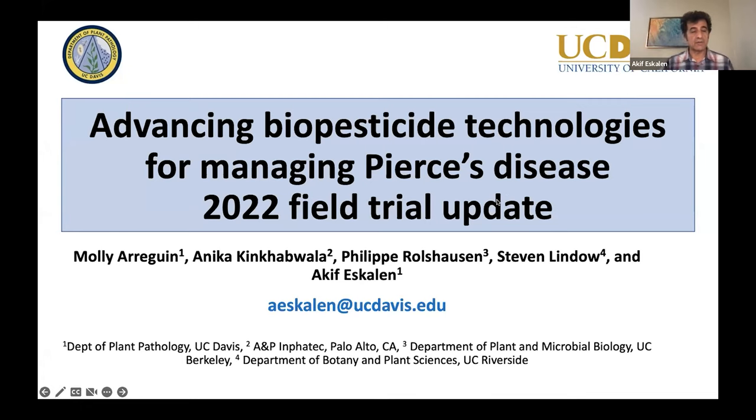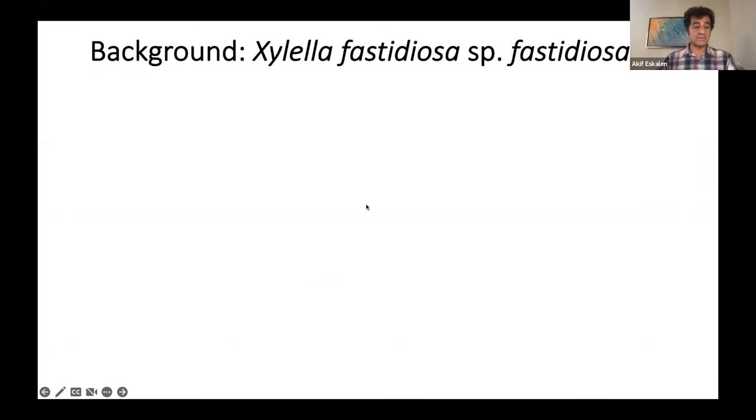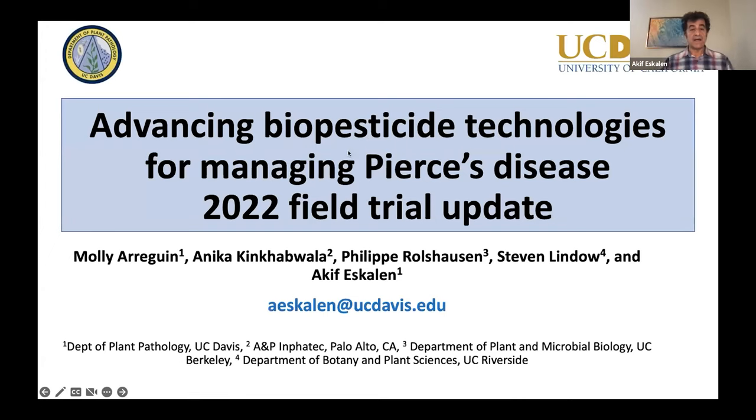Before I start my talk, I would like to acknowledge our collaborators. First, Molly Aranquin, who is a technician in my laboratory, was responsible for all this trial and has done an awesome job. I would also like to thank Anika King-Habwalla, who is the representative of one of the two treatments that we applied, which I'm going to talk about. Philip Roushausen and Steve Gimdall are also collaborators on this study, and I'm going to talk more about their involvement.